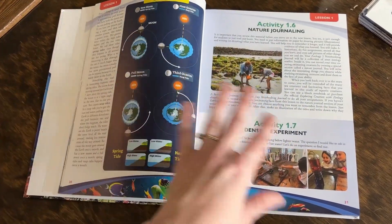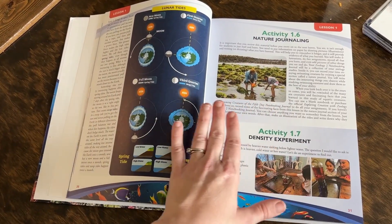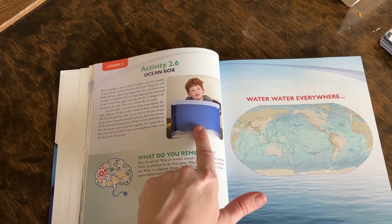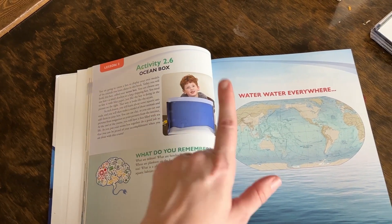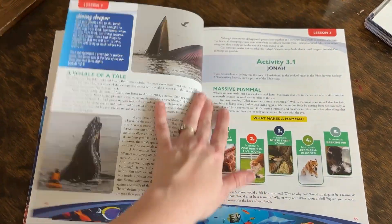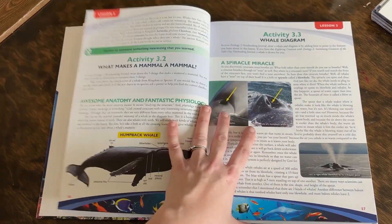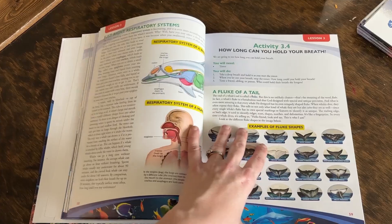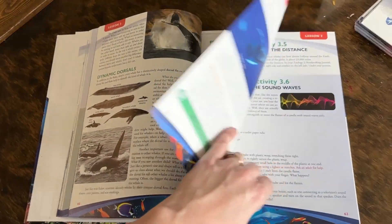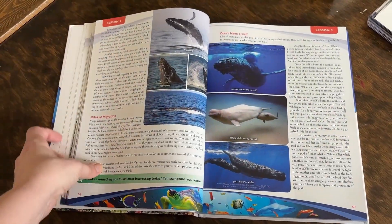We did not do the year-long project this year due to some different circumstances in our family, but it is a really fun thing to do. This year it was building an ocean box starting in lesson two, and then you add different creatures or items to your box as you go. You can do a diorama like they suggest, build it, have kids build it in Minecraft, or draw it out on paper — there are lots of fun ways to incorporate that year-long activity.